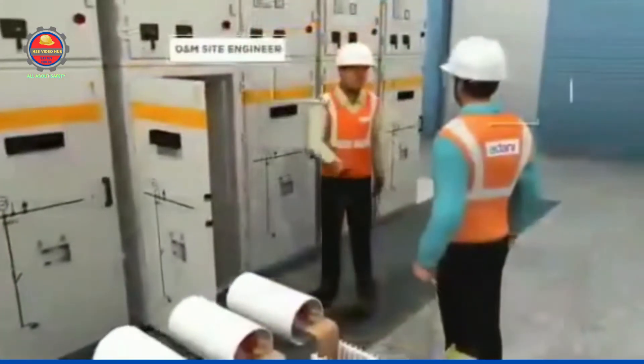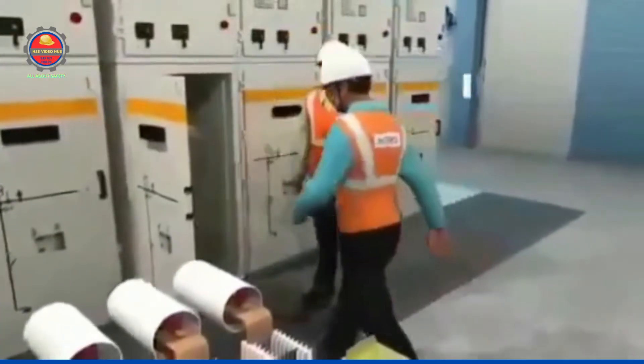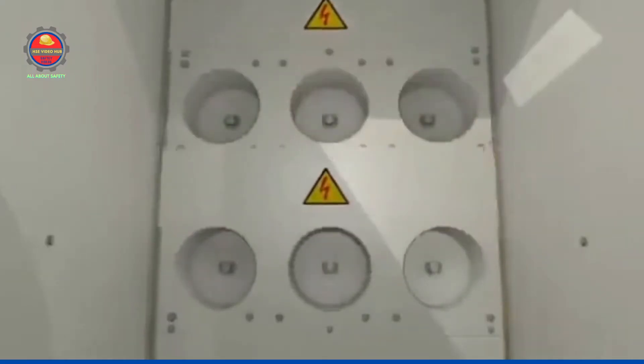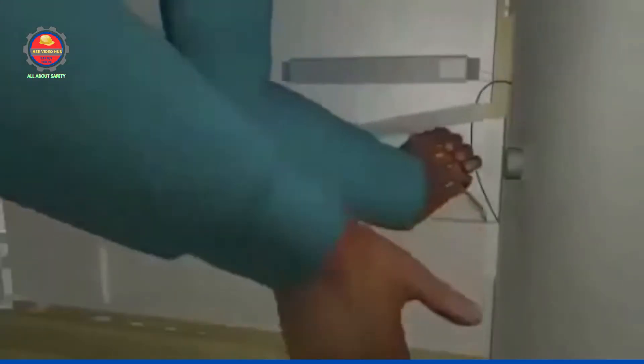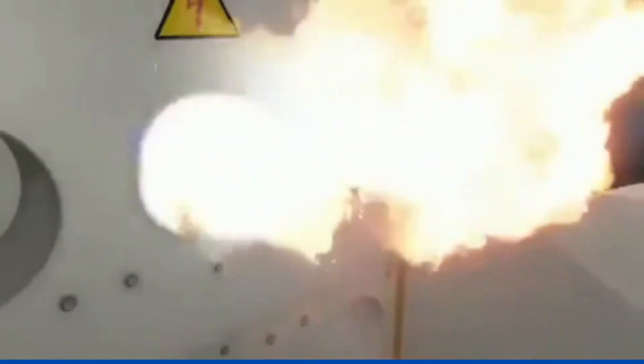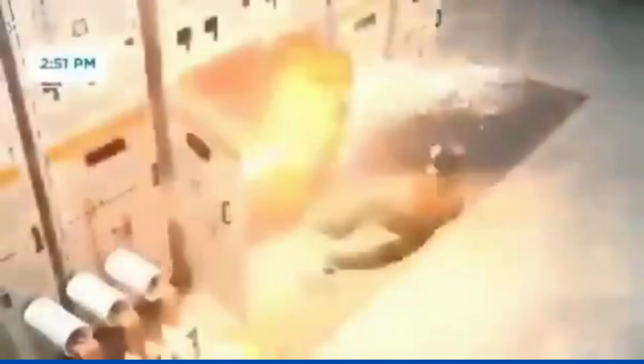Later, the site engineer instructed the technician to check inside the panel. The technician manually opened the shutter at around 2:50pm and tried to apply petroleum jelly. During the process, he accidentally touched live parts inside the panel, causing an arc flash at around 2:51pm.